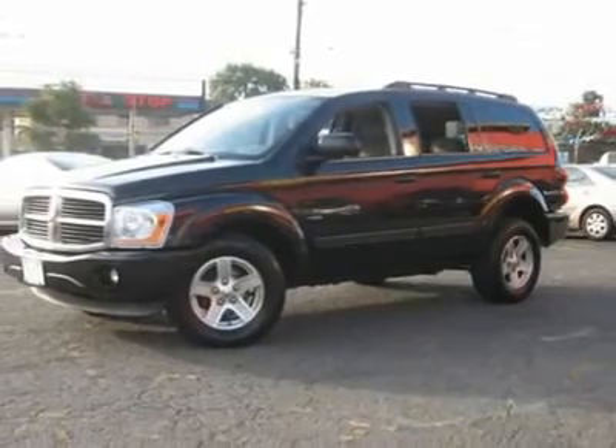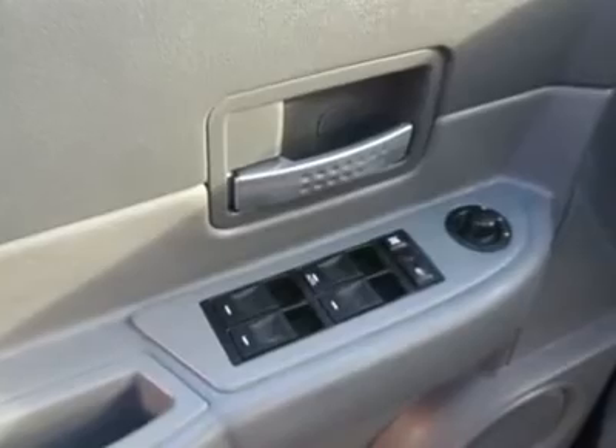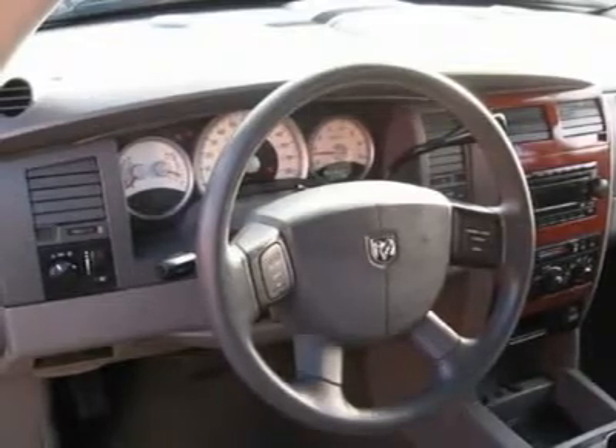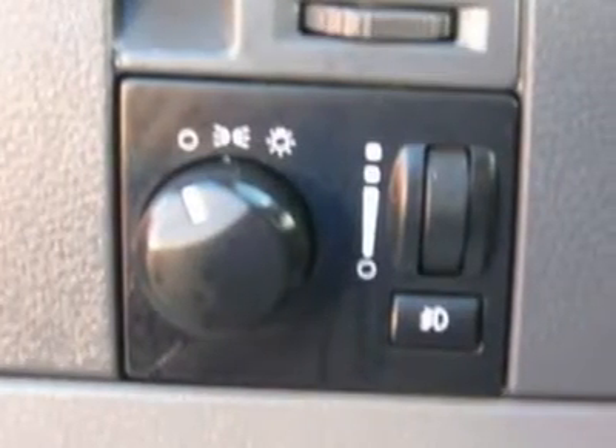Auto financing is available on most vehicles; all credit accepted. We provide all the paperwork: bill of sale, titles, reassignments, and temp tags. Buy right off the lot.